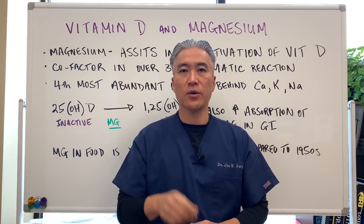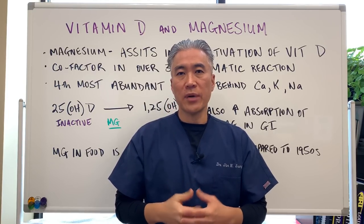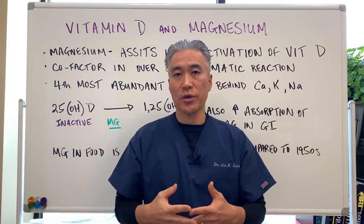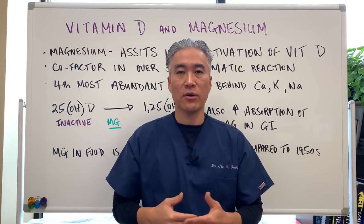Welcome back. This is Dr. Jin Sung, where clinical excellence meets excellent results. Today we're going to talk about magnesium and vitamin D — how does it work, what does it do, and what kind of dosages should we take in order to enhance our vitamin D?